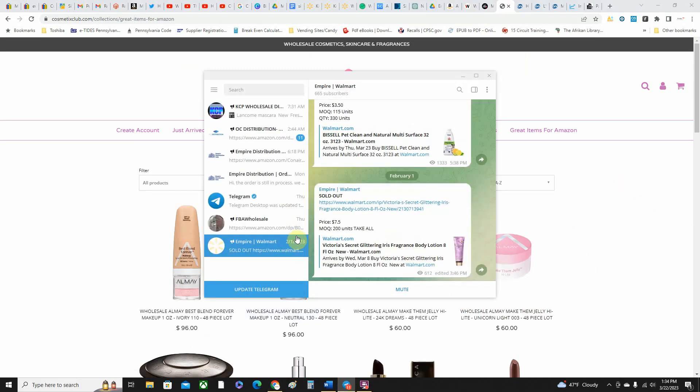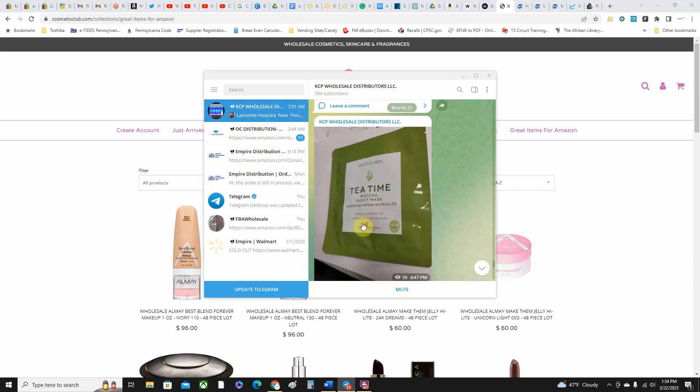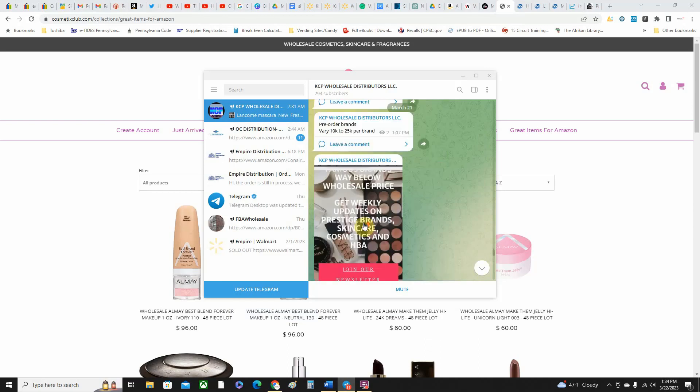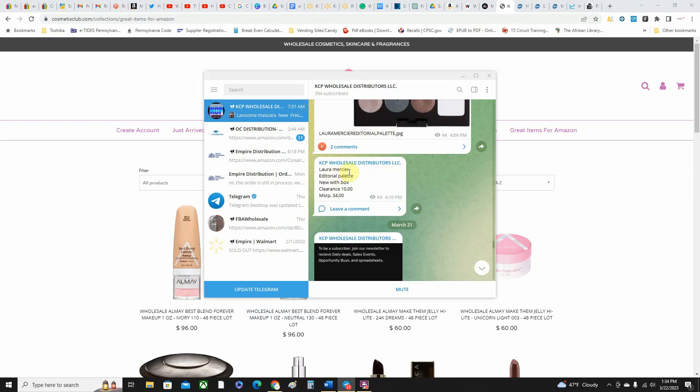You're going to need a sales tax license for some of these. KCP Wholesale Distributors — this is on Telegram, but you can find them if you do a search for KCP Wholesale Distributors. They have mostly higher-end items, so if you're interested in higher-end makeup and things like that or just health and beauty, you can get it from them. I haven't ordered from them yet so I don't know if you need a reseller license.